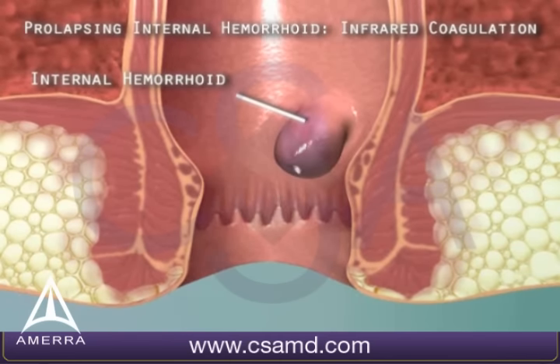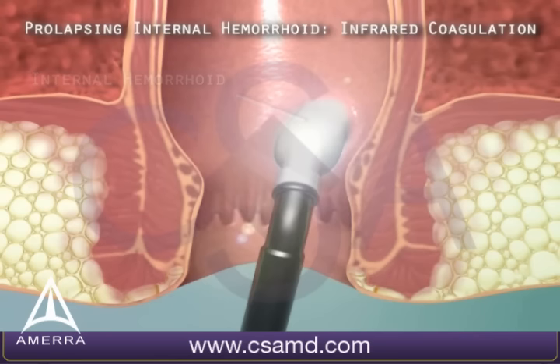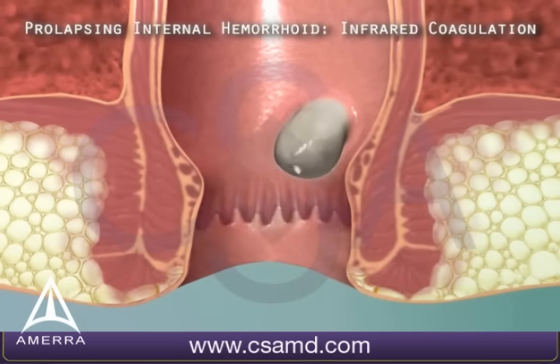Sometimes, internal hemorrhoids result in bleeding, especially after a bowel movement. These hemorrhoids can be treated with infrared coagulation therapy, in which an infrared light is applied to the base of the hemorrhoid, cauterizing it and causing it to disappear.